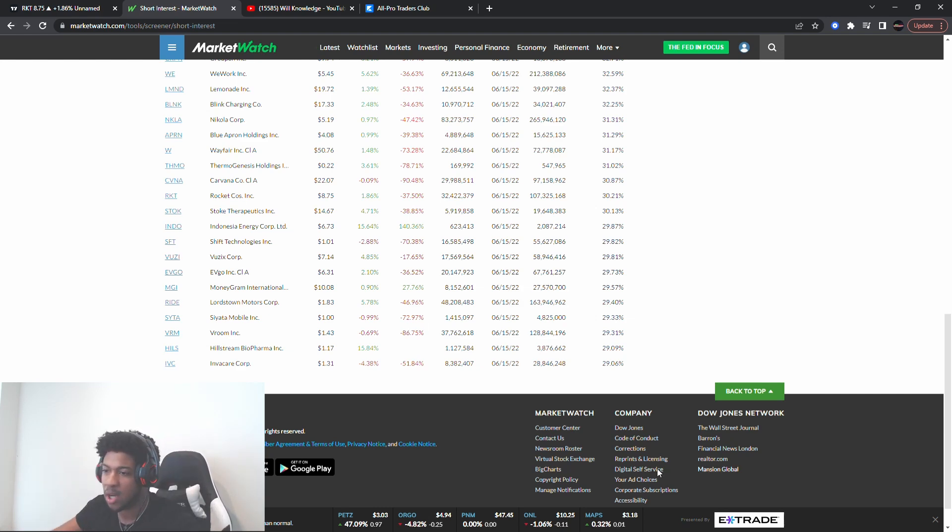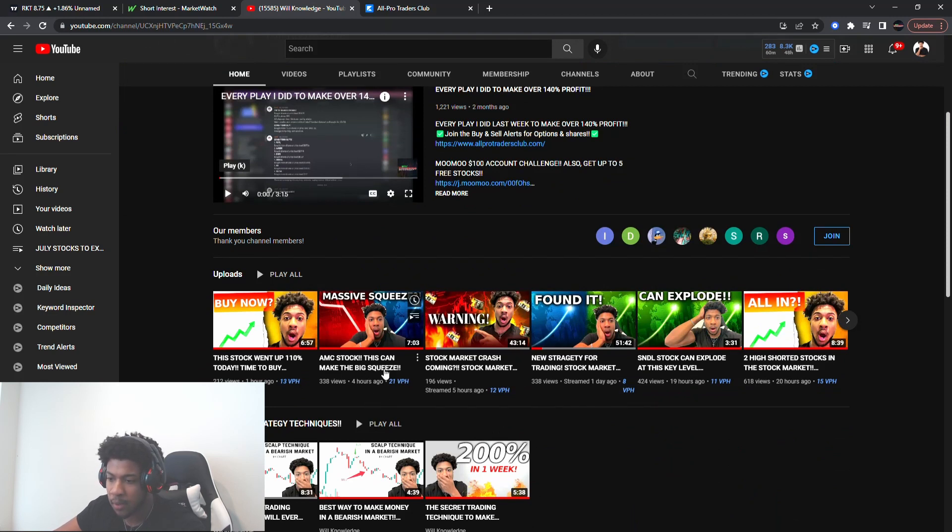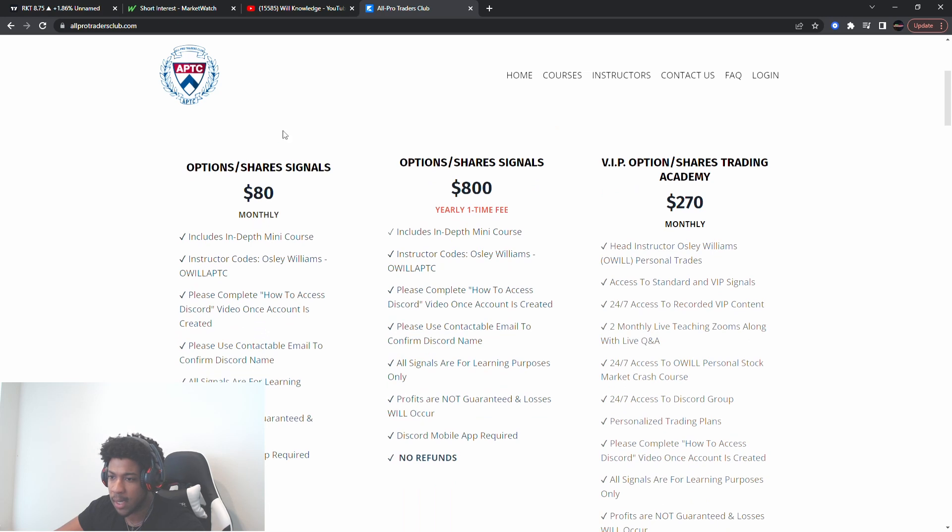Make sure you go watch the other videos: we have a video on AMC stock with a big squeeze incoming, a video on the stock that went up 110% today on some good Walmart news, and one more coming out with the title 'This Is Huge for Tomorrow' — that's going to be what everybody's watching for tomorrow. Make sure you watch those. The video is also sponsored by All Portrait Club — sign up to get regular signals and VIP signals.